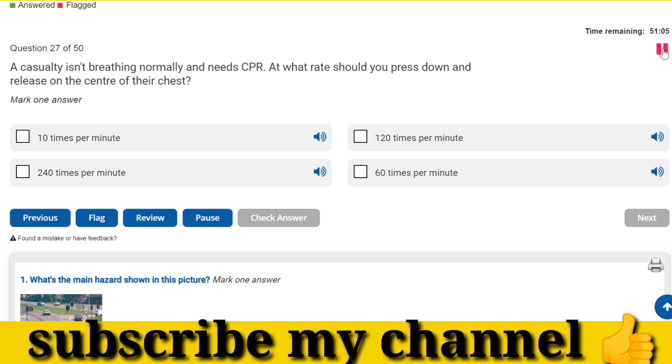A casualty isn't breathing normally and needs CPR. At what rate should you press down and release on the centre of their chest? 120 times per minute.